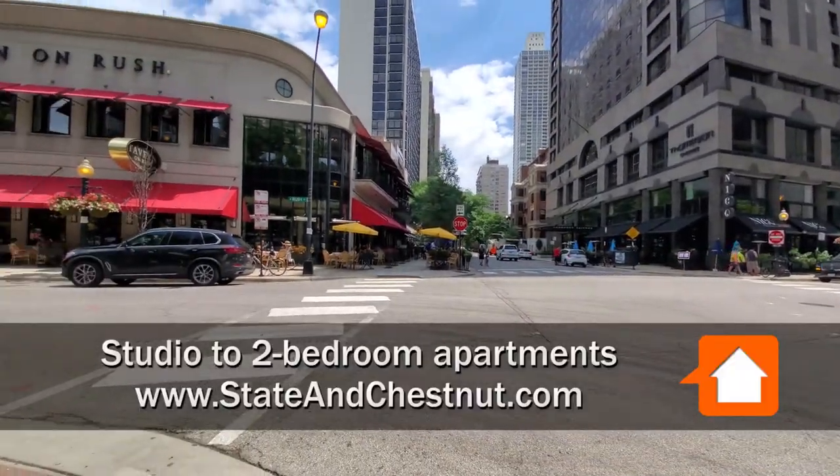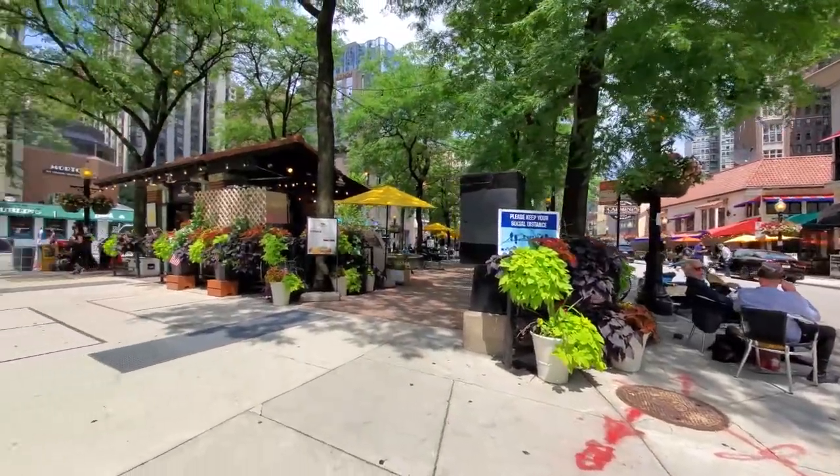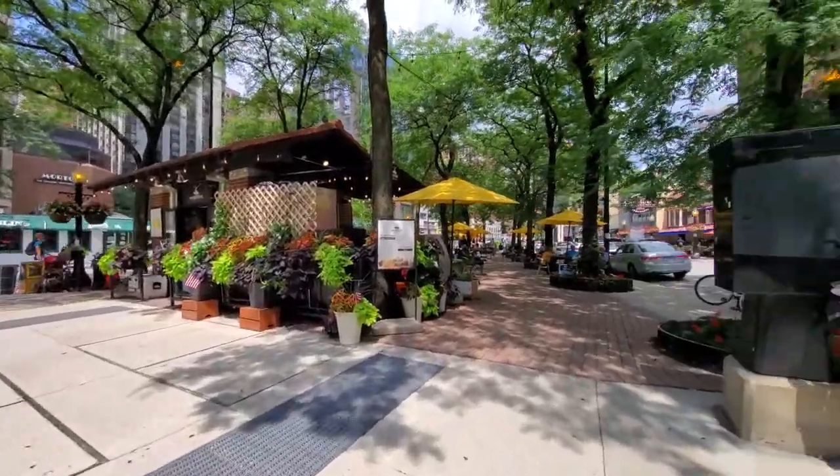I'm surrounded by a vibrant scene of bars, restaurants, and night spots, a short walk from Oak Street Beach and the shops along Oak Street and Michigan Avenue's Mag Mile.